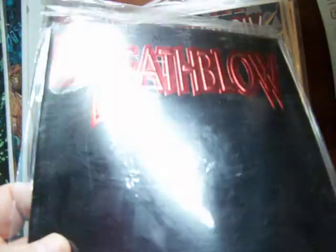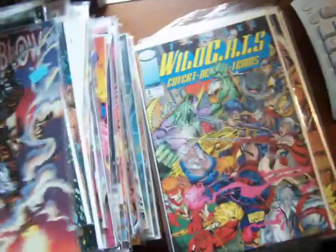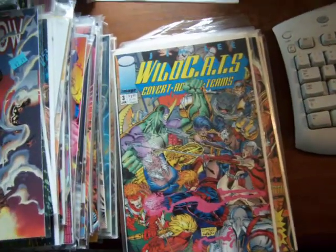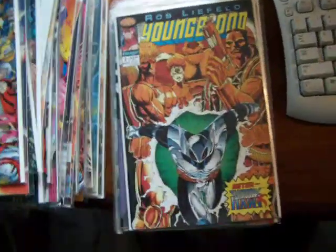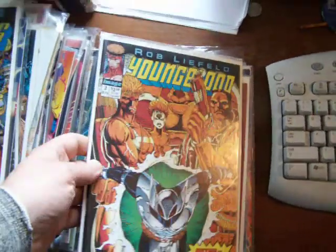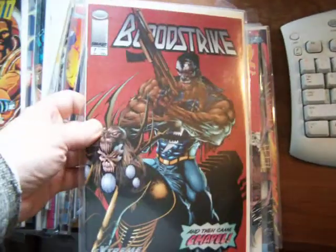There's Deathblow — I can't tell the number; I could almost read it if I take it out of the bag, which I'm not going to do. Here's a Deathblow 2. Wildcats 3. At one time I had a lot of these, then I let some guy in Santa Barbara take half my load, half my comics on consignment. I did not get paid for what that guy near Santa Barbara got.